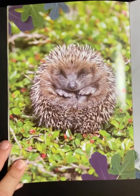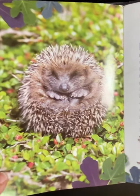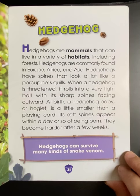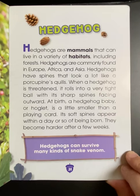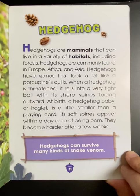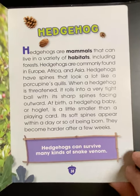The hedgehog. Hedgehogs are mammals that can live in a variety of habitats, including forests. Hedgehogs are commonly found in Europe, Africa, and Asia. Hedgehogs have spines that look a lot like a porcupine's quills. When a hedgehog is threatened, it rolls into a very tight ball with its sharp spines facing outward. At birth, a hedgehog baby, or hoglet, is a little smaller than a playing card. Its soft spines appear within a day or so of being born and become harder after a few weeks. Hedgehogs can survive many kinds of snake venom.